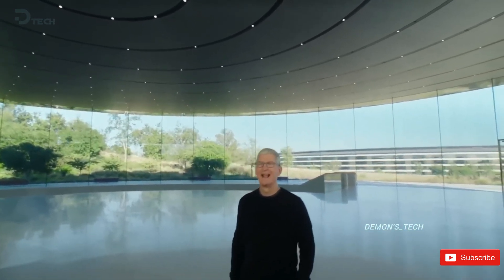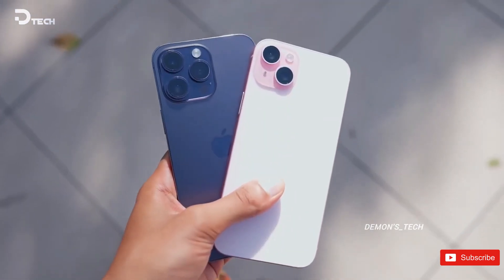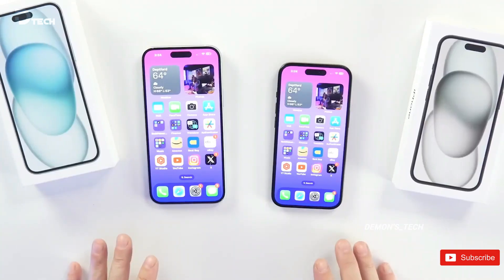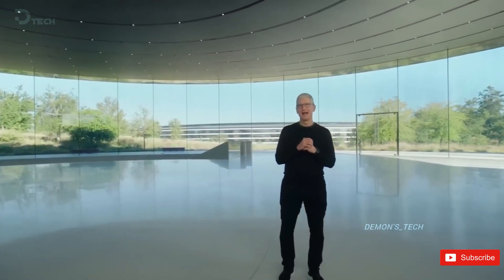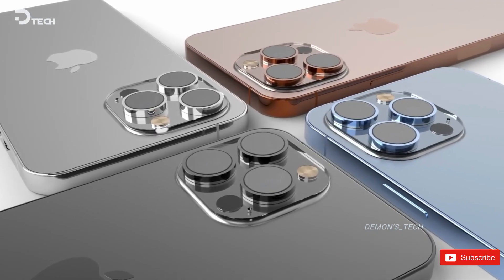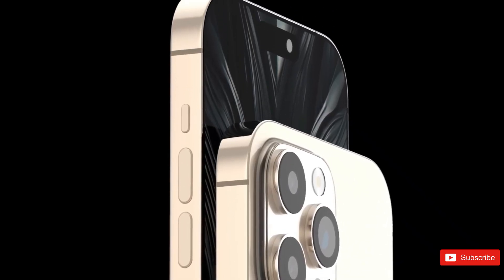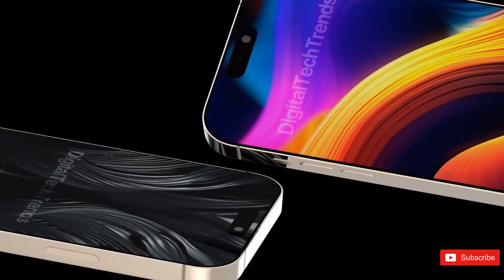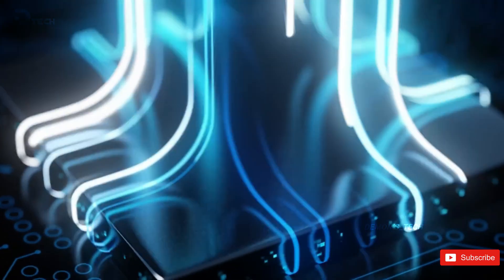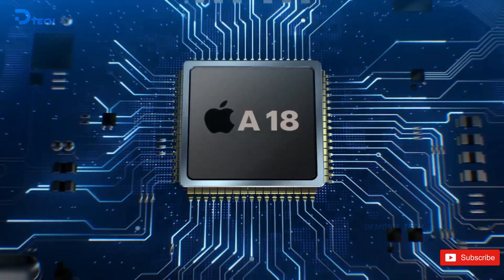In a departure from its recent trend of processing power fragmentation, Apple is set to introduce a new generation of A-series chipsets for the iPhone 16 lineup. For instance, the iPhone 15 utilizes the processor from the iPhone 14 Pro, while the iPhone 15 Pro boasts the more advanced Apple A17 Pro chipset. In contrast, both the iPhone 16 and iPhone 16 Pro will feature Apple's cutting-edge A18 series processors, crafted using TSMC's next-generation 3nm technology.